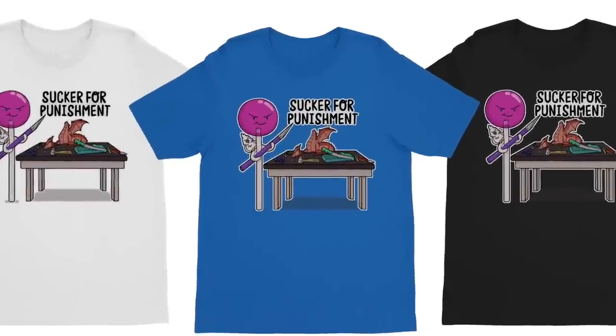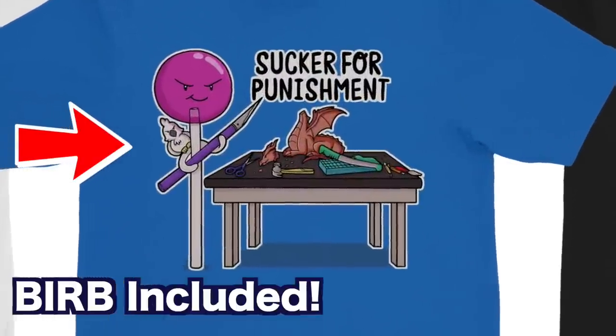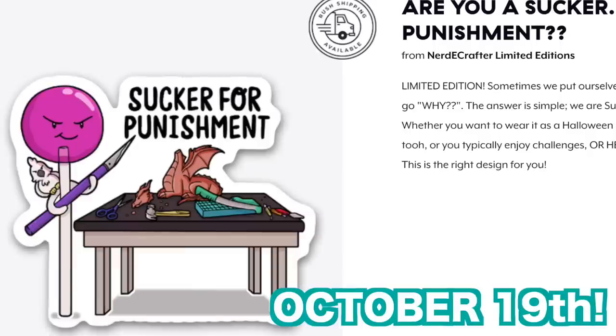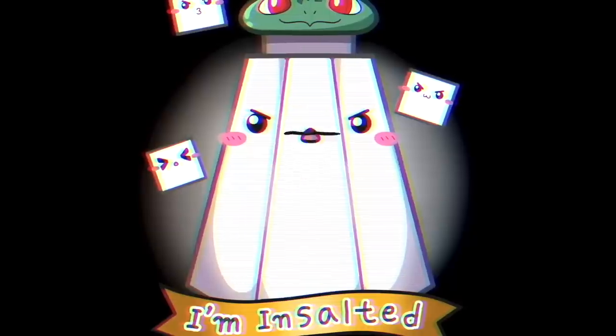Hey you, do you usually put yourself in situations where you're like, 'I really shouldn't have done that'? Well, that means you're a sucker for punishment. Whether you like puns or sharp pointy things pointed at you, we have the right merch for you. Sucker for Punishment — available in t-shirts, hoodies, mugs, and stickers. Limited edition, only available until October 19th. Cause when you're a grain, you come in like a hurricane.